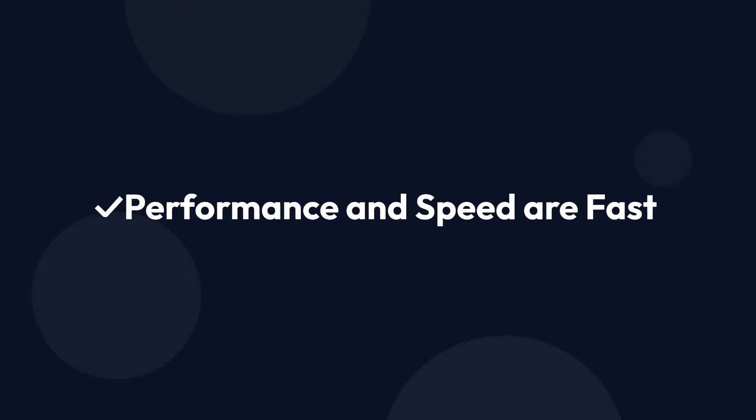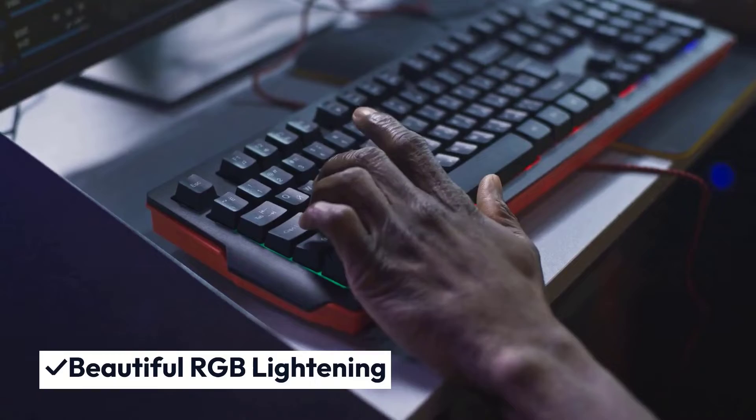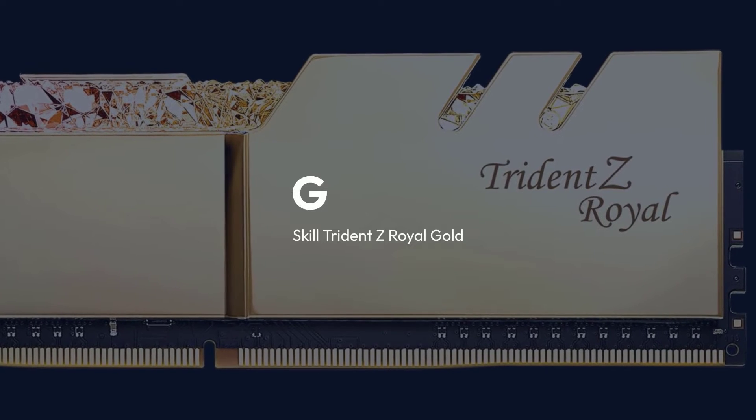Pros: Performance and speed are fast. Beautiful RGB lighting. Cons: Quite tall.